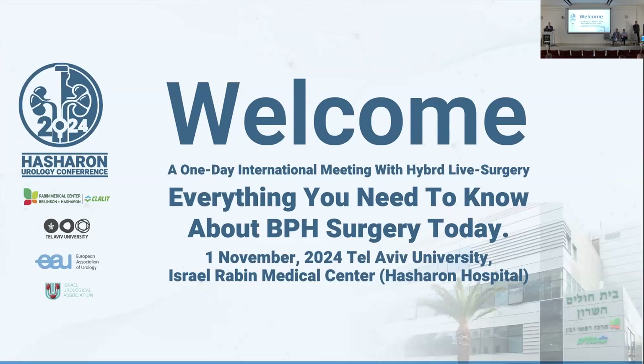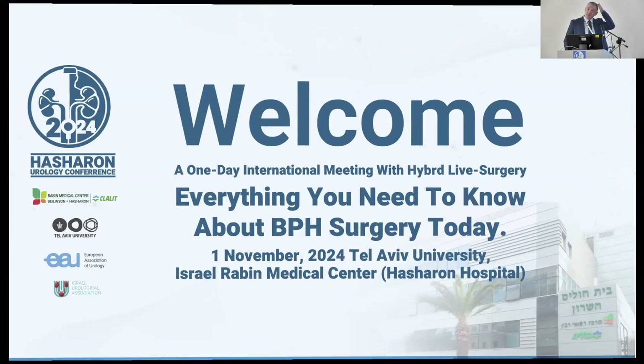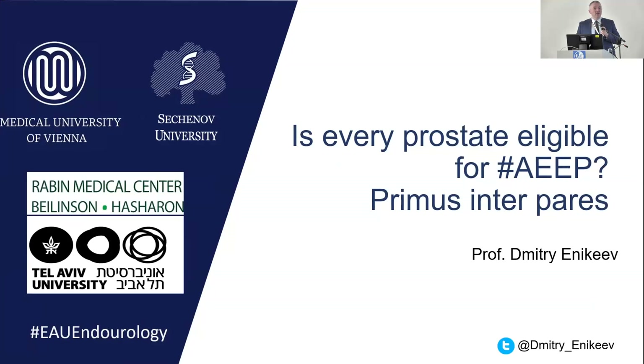Now we'll talk about endoscopic enucleation of the prostate and maybe a new standard for BPH treatment. Let's discuss it. This is an important sign — when Jaron presented at WATER ONE and WATER TWO trials for aqua ablation, now we have WATER THREE trials, and the goal of this trial is to compare aqua ablation with HoLEP. So we see that endoscopic enucleation is becoming a new standard of treatment.